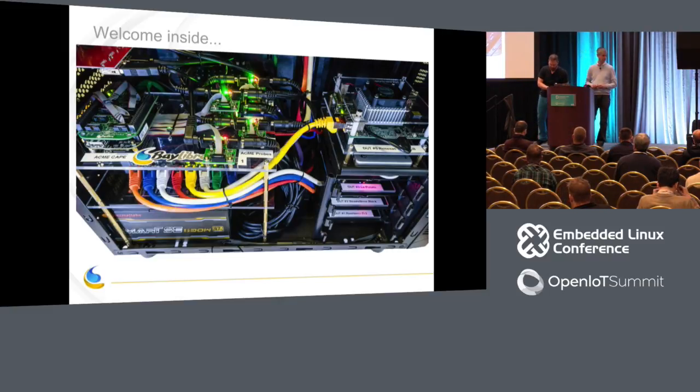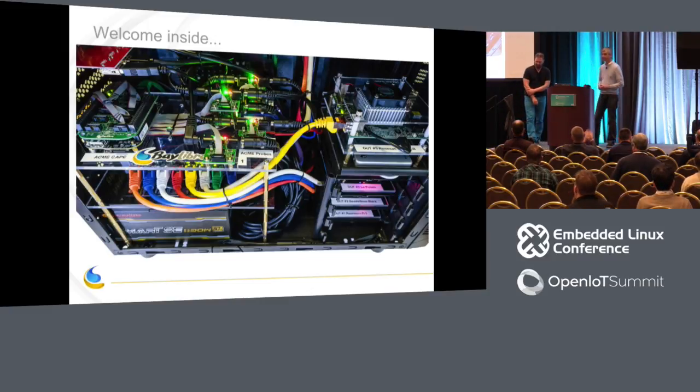We're out of time. Thank you very much. Thanks for coming.